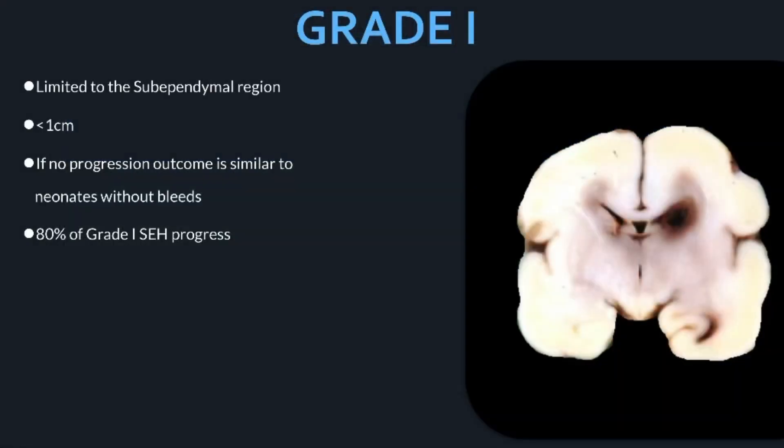Grade one bleeds can be seen on imaging as a dark spot in the sub-ependymal region of a premature infant's very smooth brain. They are typically less than one centimeter. If the bleed does not progress to higher grades, the outcome is similar to neonates that do not develop bleeds. However, 80% of grade one bleeds do progress.